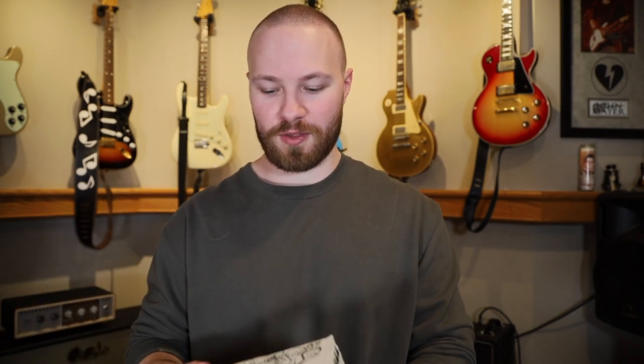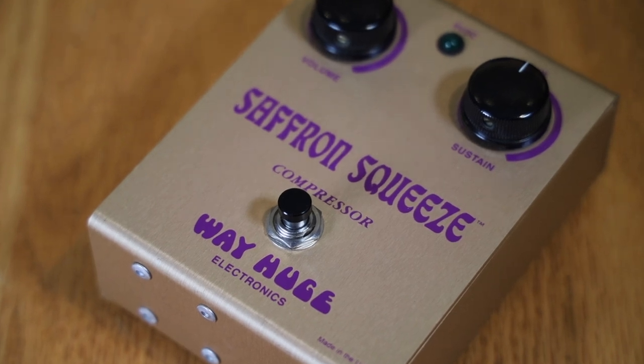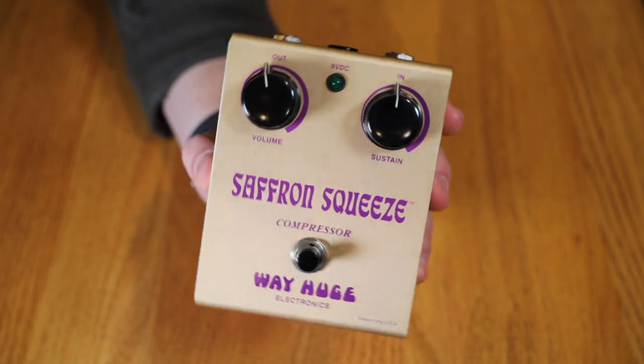Now let's get into the vintage collection — it's not as big and I hope to grow it soon. The vintage Way Huge boxes are incredible with their cartoon artwork. The first vintage pedal is the Way Huge SQ1 Saffron Squeeze — one of the prettiest vintage Way Huge pedals ever made. The shade of purple with the font on the gold enclosure is super great-looking, and it's a really great squeeze compressor. They only released 261 of these, which makes it the rarest vintage Way Huge pedal in my collection. Mine is serial number 243.